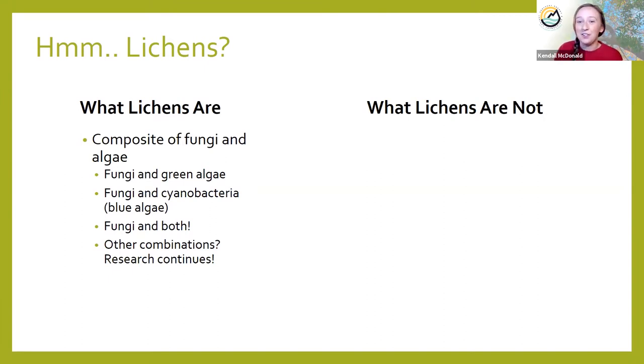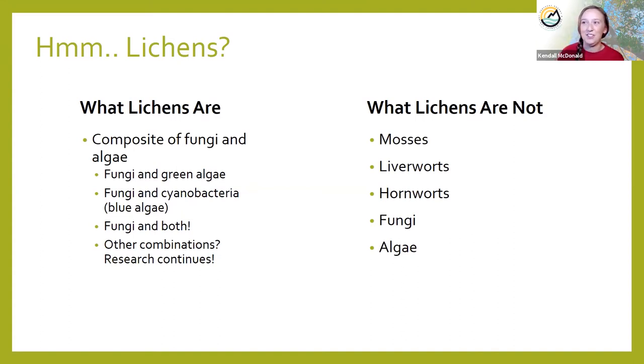What lichens are not: they're not mosses, liverworts, hornworts, and they're not fungi or algae on their own. That last part might sound confusing because lichens are made of fungi and algae — but when fungi or algae live independently by themselves, they are not considered a lichen. When they're together, we have a lichen. When they're separate, they're not.